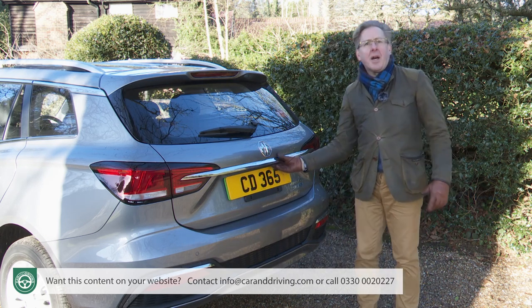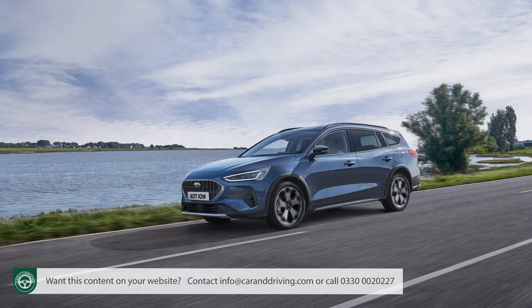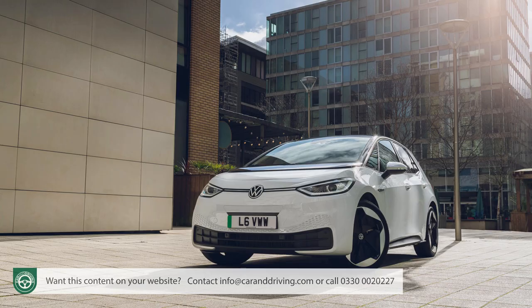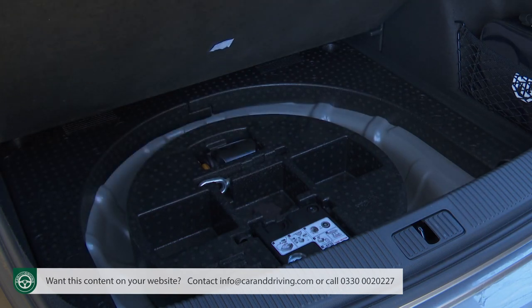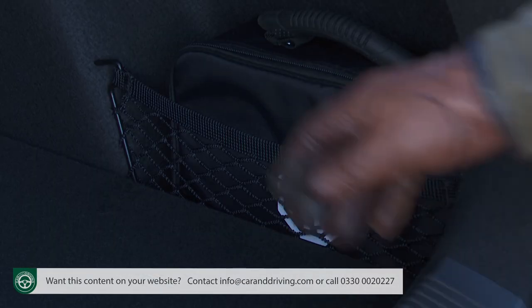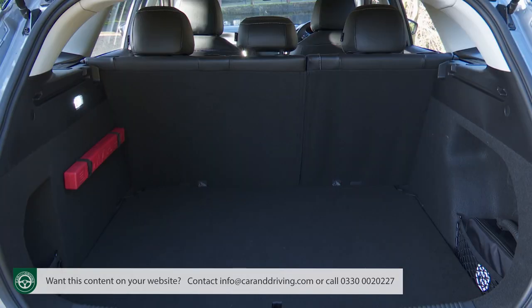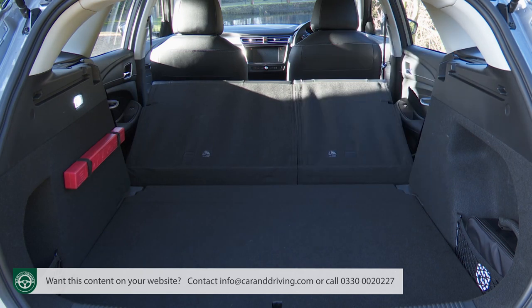Finally, this is an estate car, so boot space is rated at 578 litres with the rear seats in place — around the same as a Ford Focus estate. That's about 200 litres more room than you'd get from an EV hatch like the Volkswagen ID.3. There's space beneath the floor for a spare wheel, but MG doesn't provide one. There are netted areas left and right, plus a warning triangle and a light on the left. Unfortunately, there's no ski hatch for longer items or 40-20-40 seat back split. Fold the 60-40 split rear bench flat and you can extend storage space to 1,456 litres.